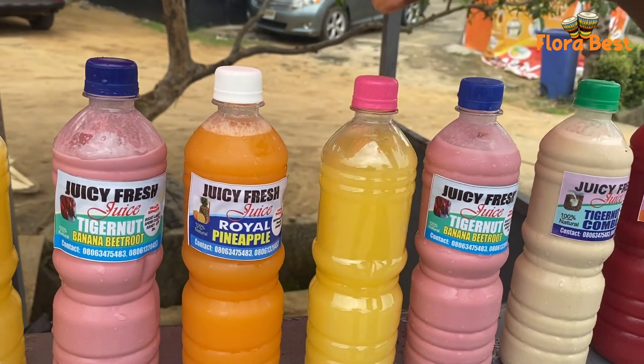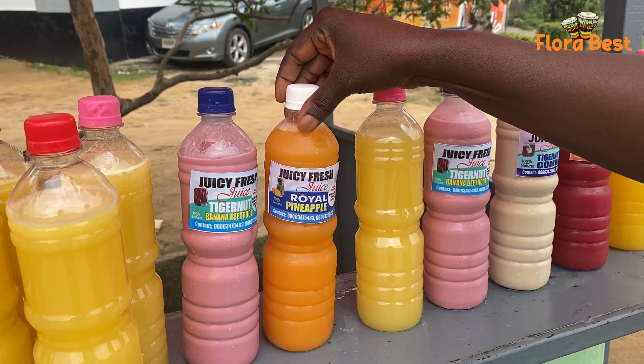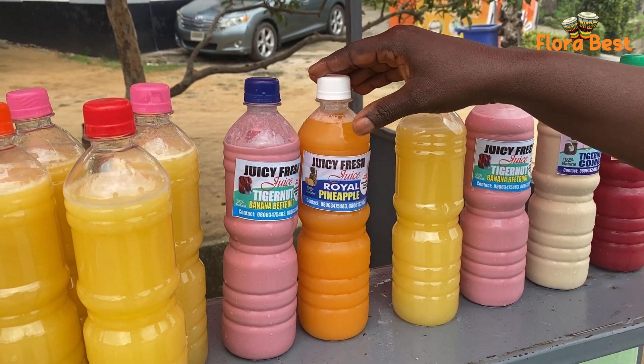This is orange — just orange. And this is carrot. It's carrot and pineapple, the two mixed together. It's very nice.